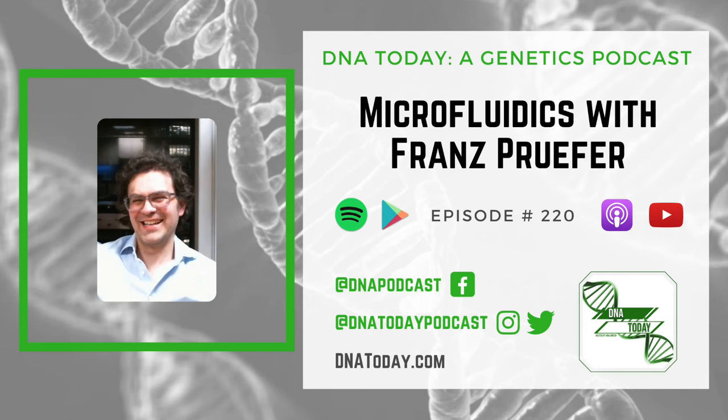DNA Today is hosted and produced by myself, Kira Dineen. Our social media lead is Corinne Merlino. Our video lead is Amanda Andrioli. Thanks for listening, and join us next time to discover new advances in the world of genetics.